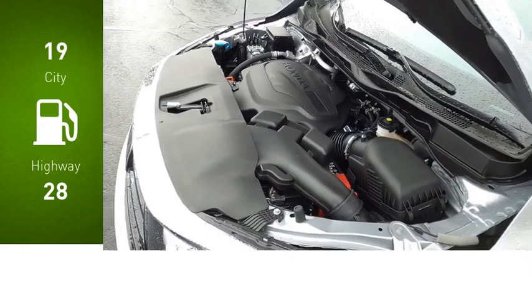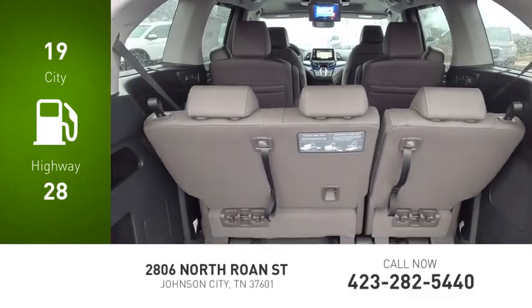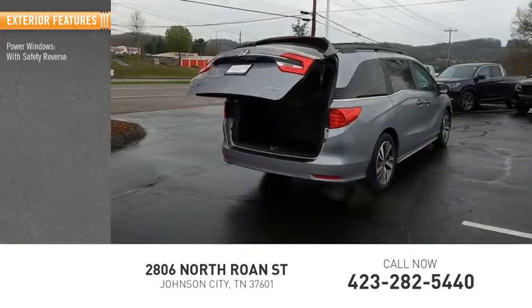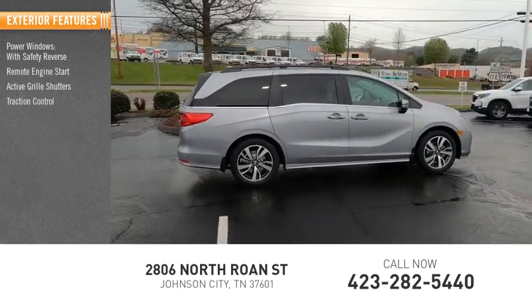Great fuel efficiency saves you money by requiring fewer trips to the gas station. Here are some of this vehicle's great options: power windows with safety reverse, remote engine start, active grille shutters, traction control.